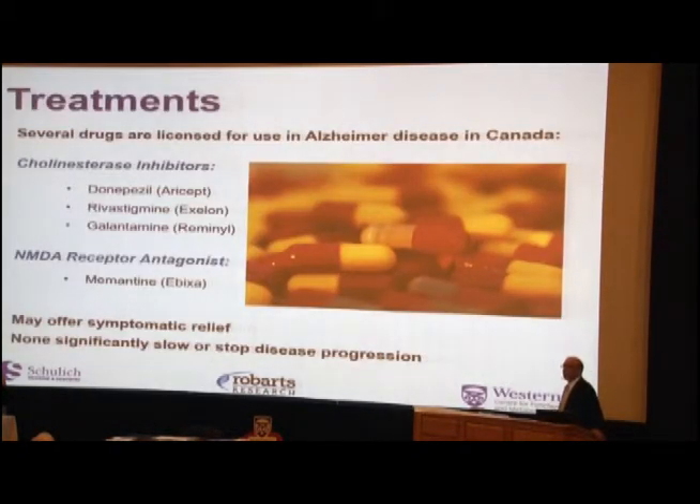There are four treatments approved for Alzheimer's disease in Canada: three are cholinesterase inhibitors and one is an NMDA receptor antagonist. Unfortunately, these treatments are symptomatic — they boost cognitive performance for a short period of time, usually on the order of about a year to a year and a half, but they don't slow down or stop the progression of the disease itself.